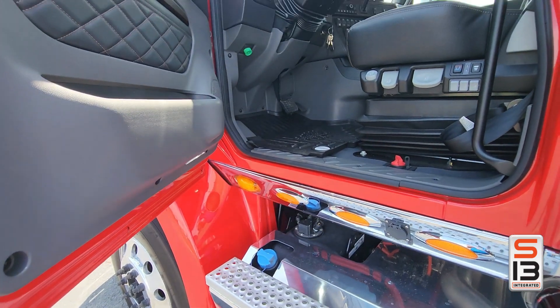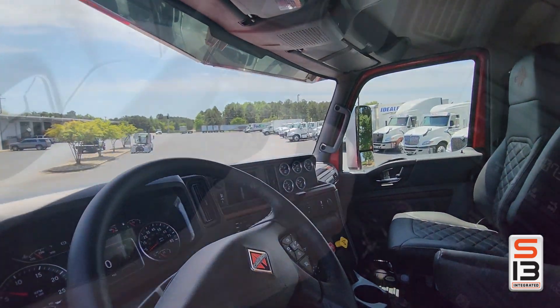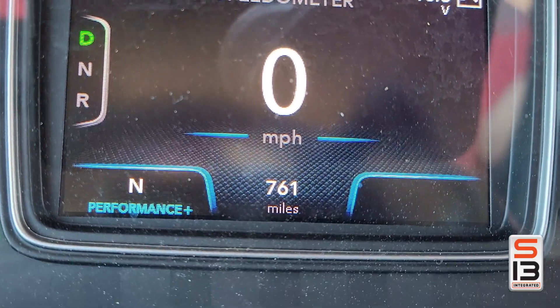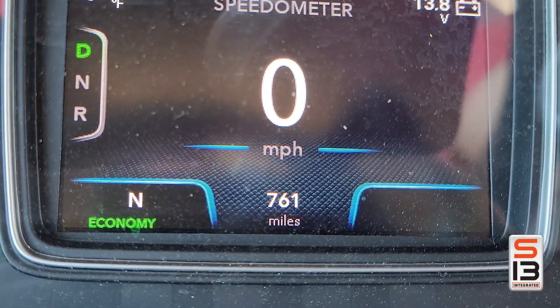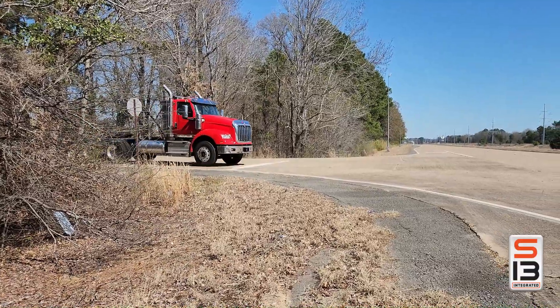For drivers, it's a dream. A quieter cab, full torque at low RPMs, and shift-on-the-fly modes like Economy and Performance Plus to match the job. It's rugged too, handling gross combination weights up to 240,000 pounds with confidence.